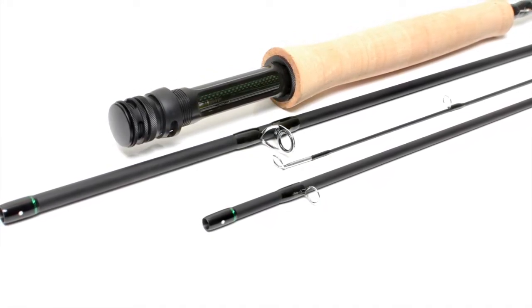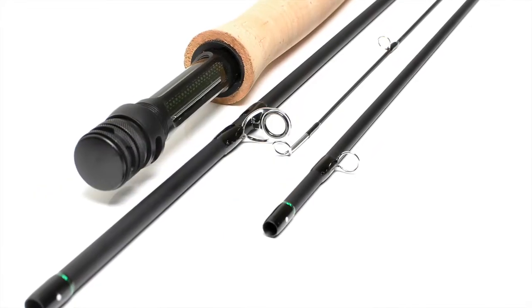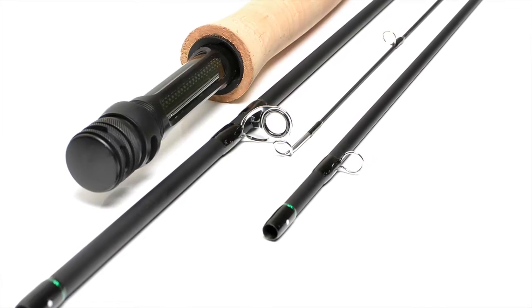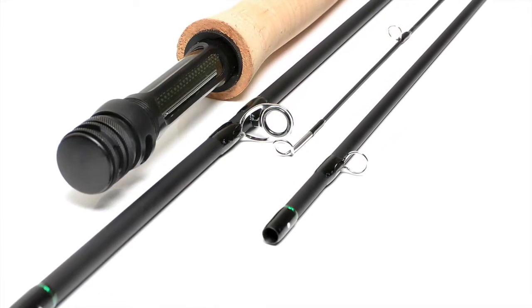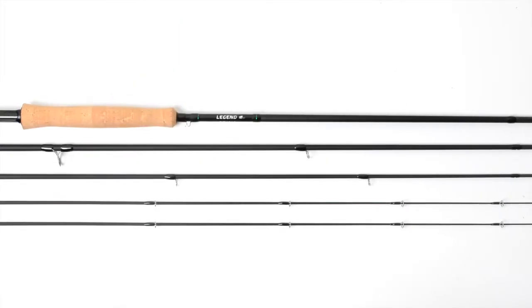When naming this model, we couldn't help but go back to where we started — with the best value for quality range of element in Australia and New Zealand 25 years ago. We're now introducing the new Stalker Fly Fishing Legend 25 year anniversary edition.